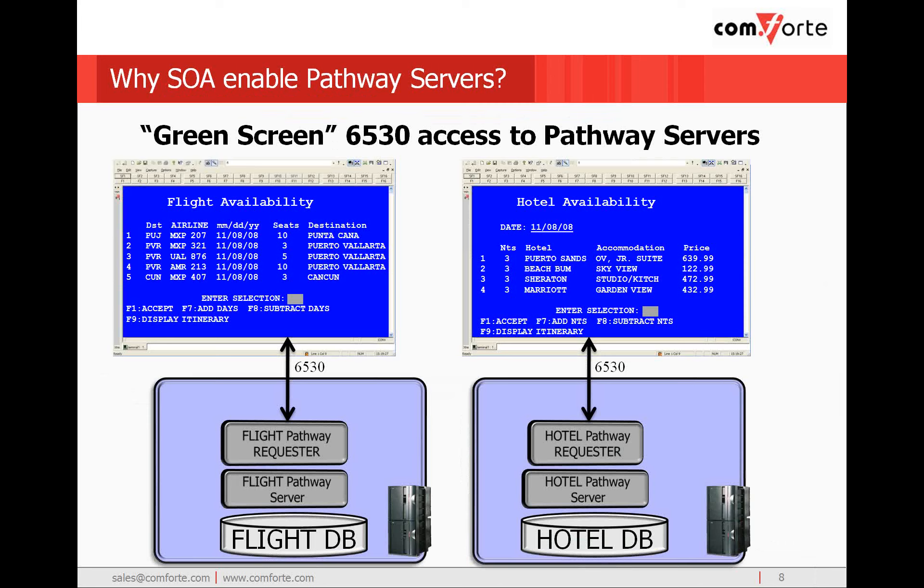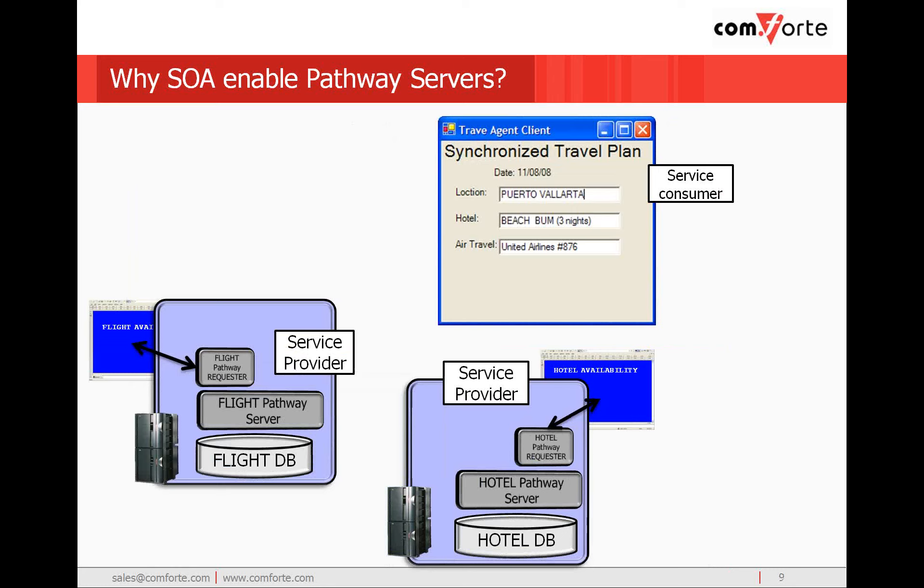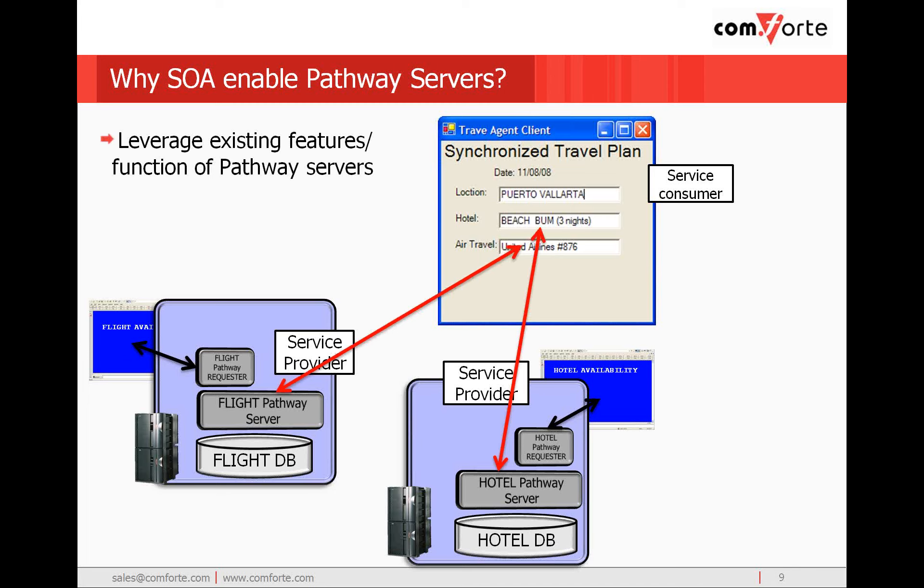We have here an example of a couple of pathway servers which use 6530 to access SCOBOL requesters. These requesters in turn access the pathway servers which maintain a database. In our example, we have one environment for managing flight information and one for managing hotel information. These could be on the same non-stop system, but let's say they're running on different systems. If we SOA-enable the pathway servers, this means we can access them from a service-consuming environment like Windows or Unix, and leverage their features and functions in different ways. In this example, we are consolidating the information from two pathway servers into a single consumer, providing targeted functionality for users we may not have considered with the old 6530-to-SCOBOL interface.